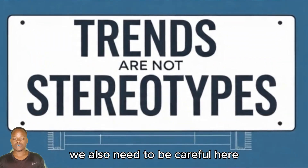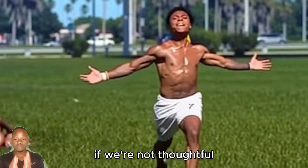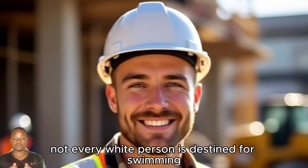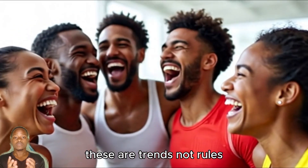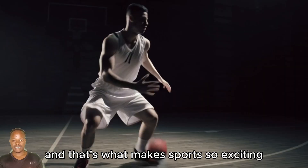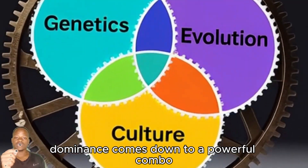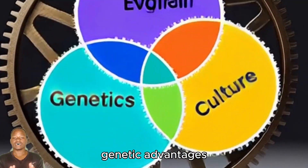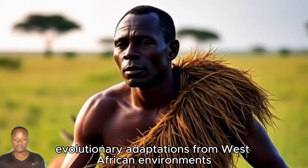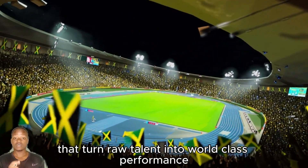We also need to be careful here. Talking about genetic advantages can slip into stereotyping if we're not thoughtful. Not every black person is born to sprint, just like not every white person is destined for swimming. These are trends, not rules. Individual talent varies wildly, and that's what makes sports so exciting. Black sprinters' dominance comes down to a powerful combo: genetic advantages like fast-twitch fibers and the ACTN3 gene, evolutionary adaptations from West African environments, and cultural factors that turn raw talent into world-class performance.